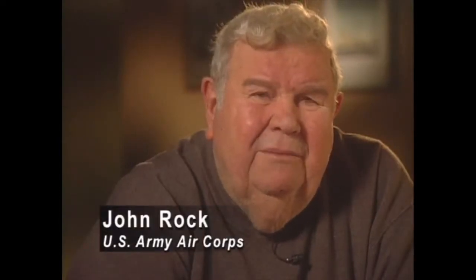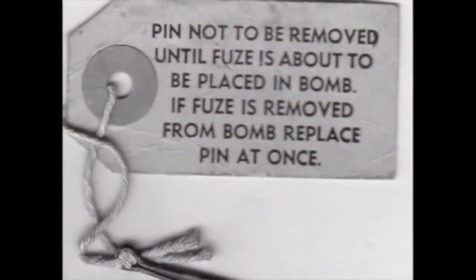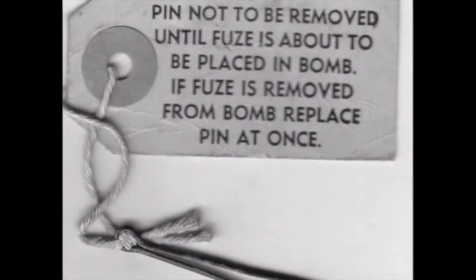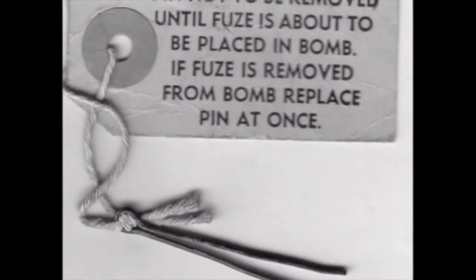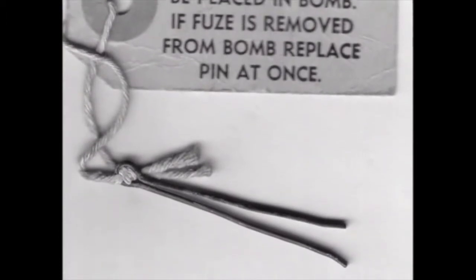Once we were in the air, my job was to go back into the bomb bay and pull the pins out of the bombs, because the bomb wouldn't go off with the pin in it. The pin is a little cotter pin — you take the pin out, push it together, pull it out. But you kept those pins in case you had to put them back in again. So the pilot flew the plane to the initial point, and from there, the bombardier took over.